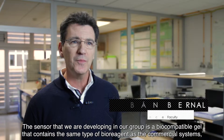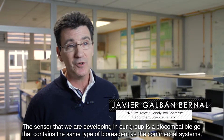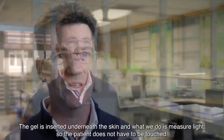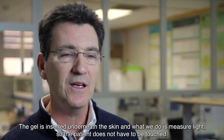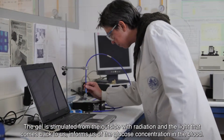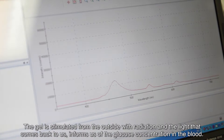The sensor we are using in our group is a biocompatible gel that contains the same type of bioreactivity as the commercial system, but modified with a fluorescent substance. The gel is inserted under the skin and what we measure is light. This way, we don't have to touch the patient — the gel is excited from the outside with radiation, and the light emitted gives us the concentration of glucose in the blood.